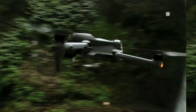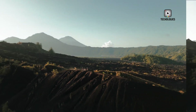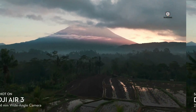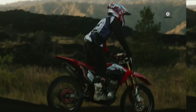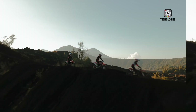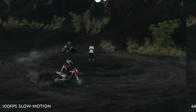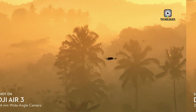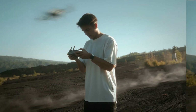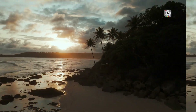So where does this leave us? On one hand, we've got two potentially game-changing drones on the horizon. The Mini 5 Pro could redefine what's possible in a lightweight, travel-friendly package — imagine capturing professional-grade aerial footage with a drone that weighs less than your morning coffee. The Air 3S, with its dual cameras and possible LiDAR, could be an aerial photographer's dream come true, opening up new possibilities for creative expression and technical achievement.